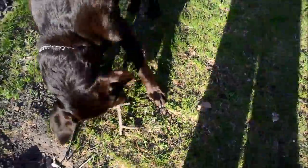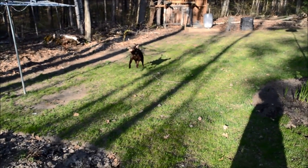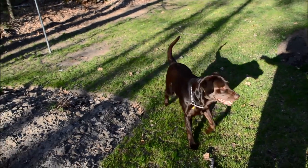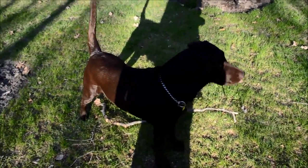Rembrandt's found a stick. Look what I've got, Rembrandt — I love a stick! Good boy. Hey, out of the garden — he's good, he listens when I tell him not to go in the garden.